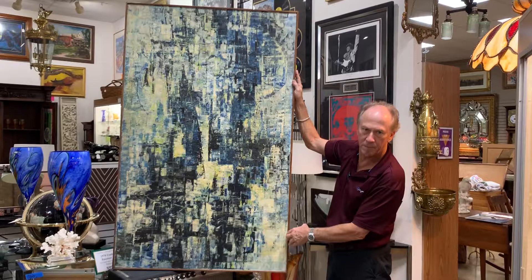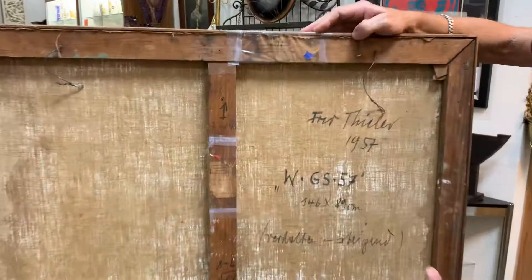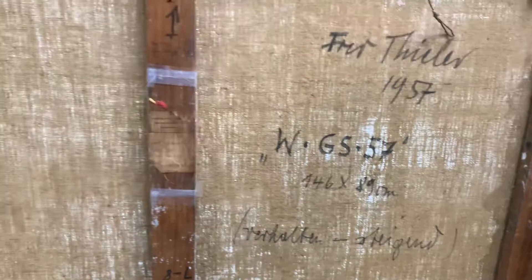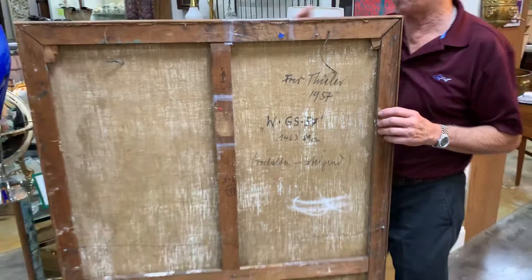It's got all of the necessary provenances right here on it. You can see that he signed it. You know he was in Munich — there's a tag for the Munich gallery that he was dealing with. And up here you can see the tag they had on it when it was at the Carnegie Mellon Institute in 1958. We know that it was privately held since then.